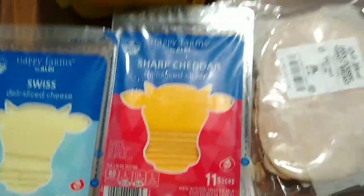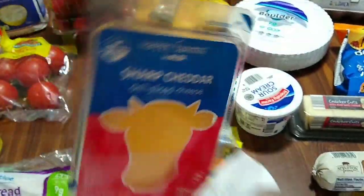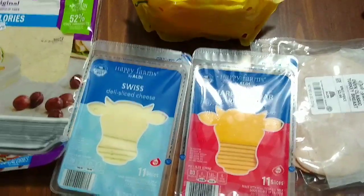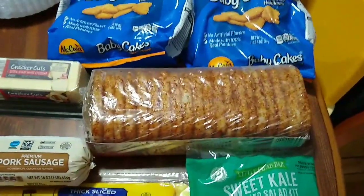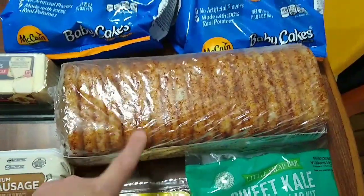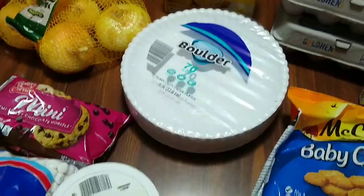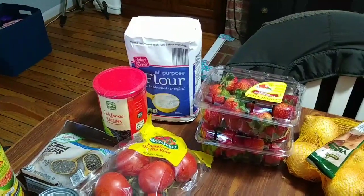Moving on to cheeses. I really like Aldi's packaging for cheese — I think it looks so sharp and neat. Swiss and cheddar were $1.79 each. We got a big thing of hash brown patties for $3.29. I air fry two of them each morning and my husband takes them to work for breakfast. I also got some paper plates for $2.99.